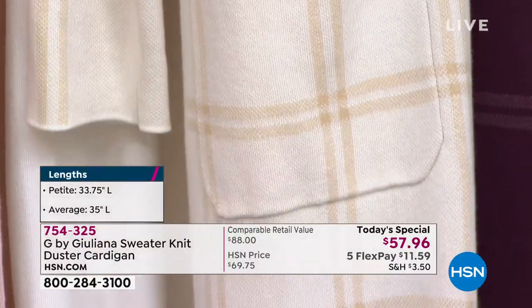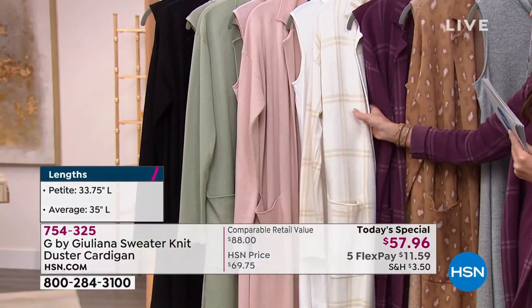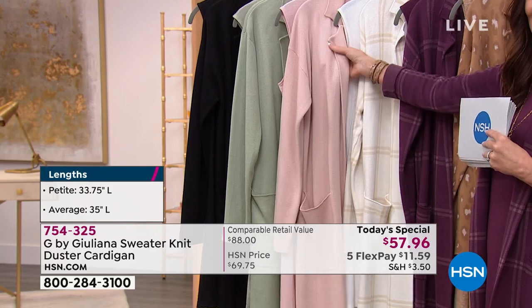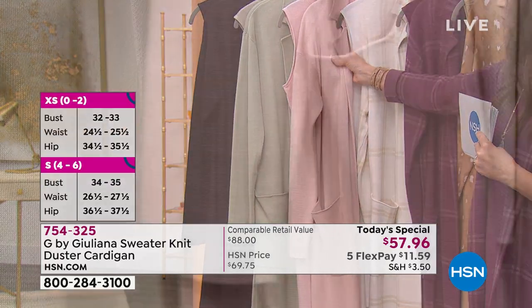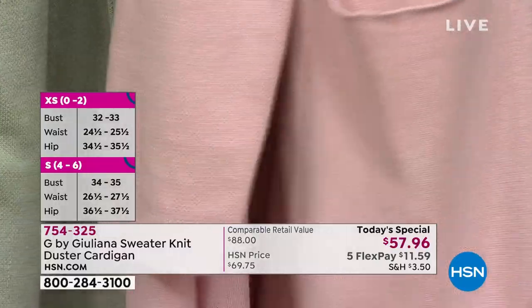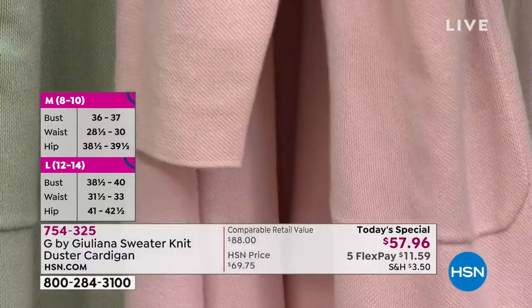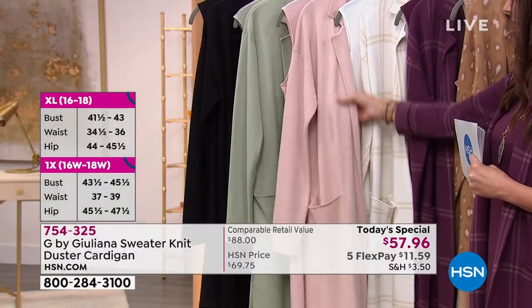You're going to want to cozy right up in this. Then look at the solids — the pink frost. We do have some sizes available right now, but delivery has been a little difficult lately, so if you want that pink frost, you need to get on the phone right now or go to HSN.com to check availability.